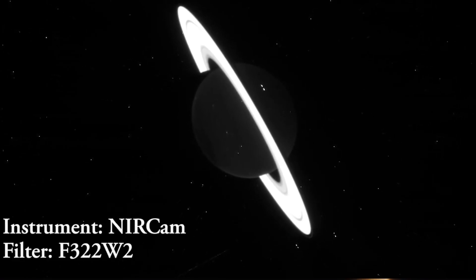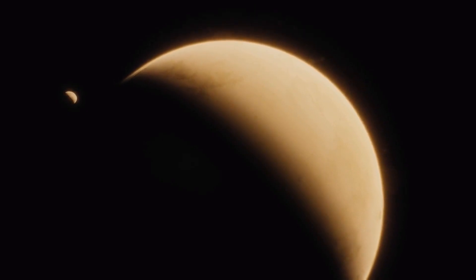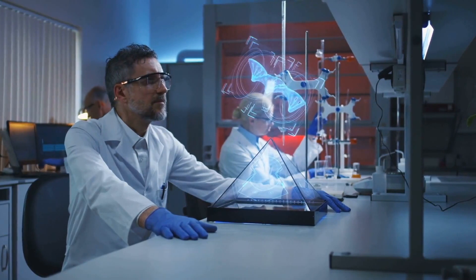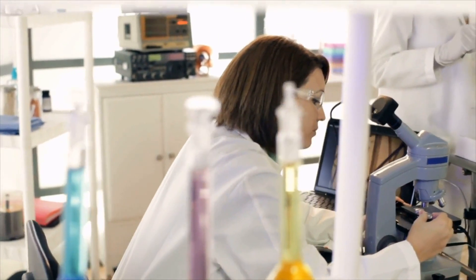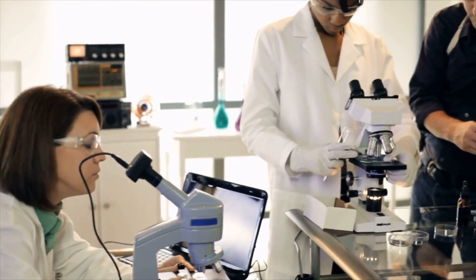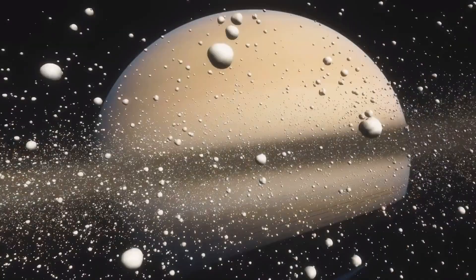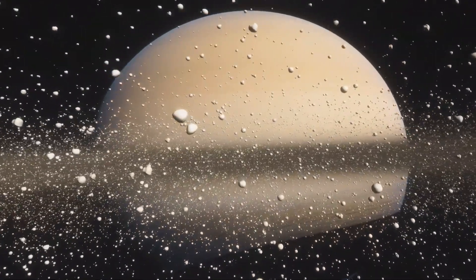Another striking image, captured using short near-infrared wavelengths, portrays Saturn as nearly pitch black. This exemplifies the immense dedication and meticulous effort invested in producing the final scientifically enriching and visually captivating images. In summary, the image we perceive as a result of the telescope's observations is not an exact replica of the initial captures — it is a synthesis of various raw images, each taken with different filters and subjected to subsequent processing, resulting in an image that is both scientifically informative and visually captivating.